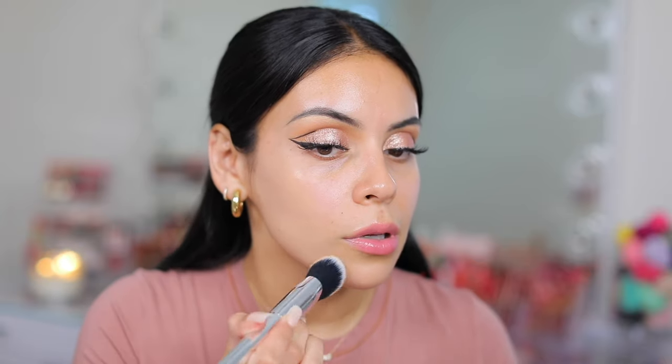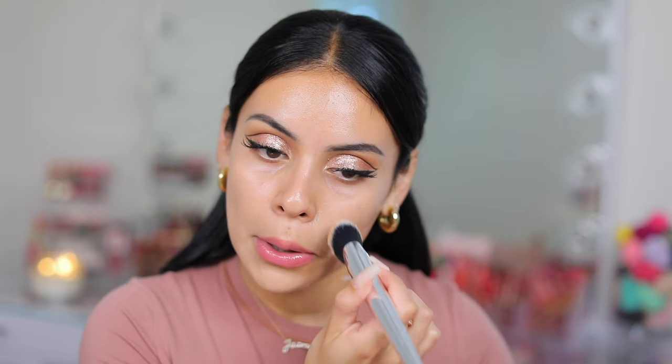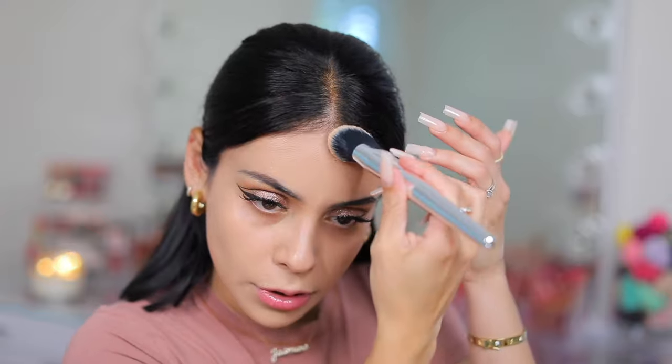I'm going to stipple it in. It doesn't really have a fragrance, which is great — I feel like none of her products do. It is pretty runny, the foundation, but it feels definitely like second skin. Very natural, medium coverage. The color — I don't know, is it a good shade or is it a little bit too light?